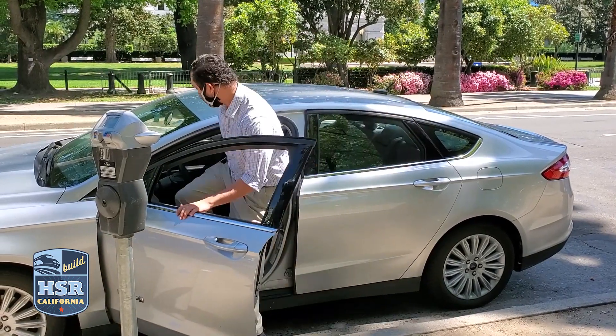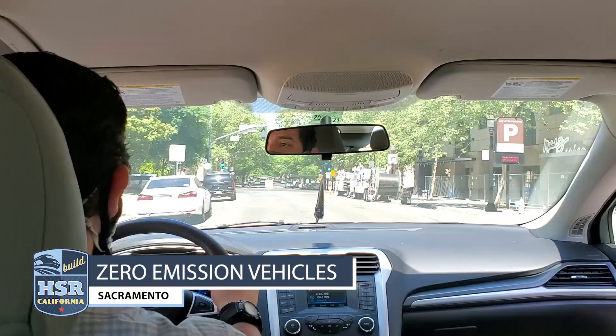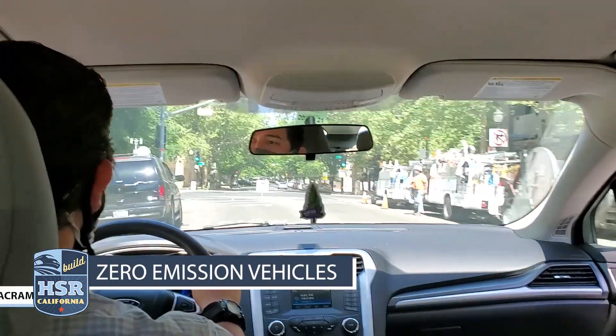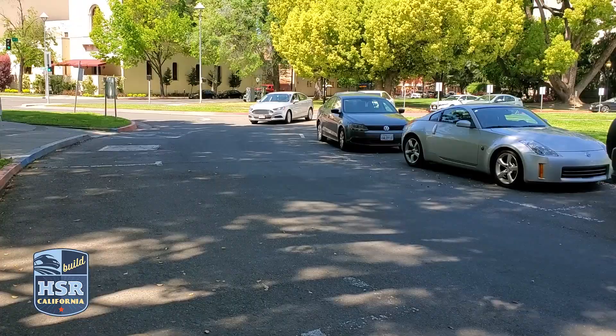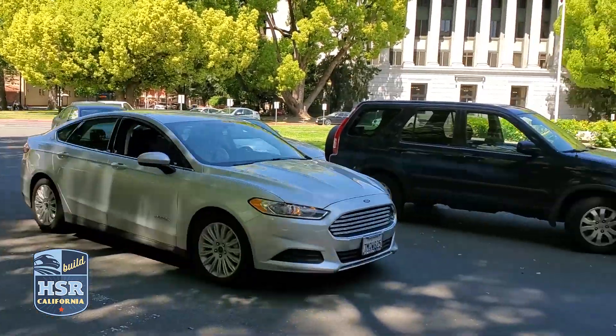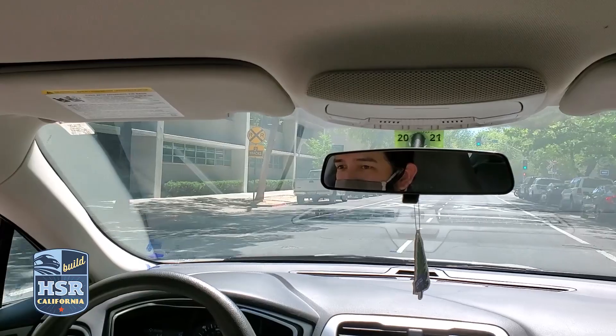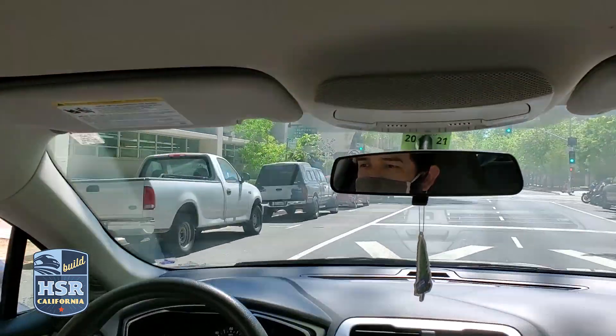And then there are the ZEVs — Z-E-V for zero-emission vehicles. Right now, ZEVs, or cars close to it, make up 25% of our agency fleet. Our Ford Fusion runs on gasoline, but it can also run on an electric engine. So it's a true hybrid in that sense.